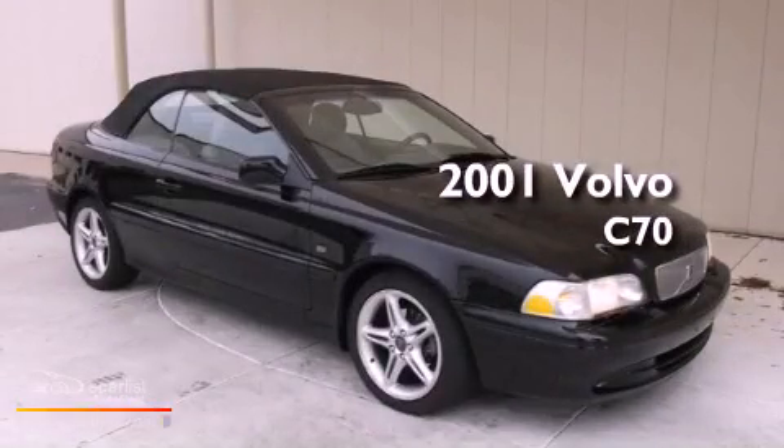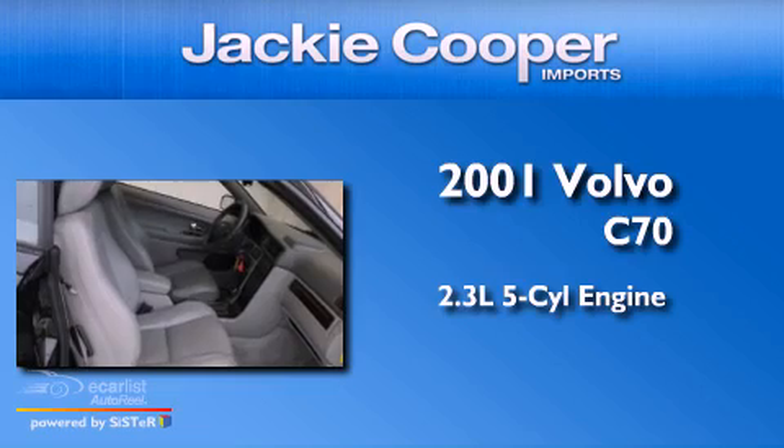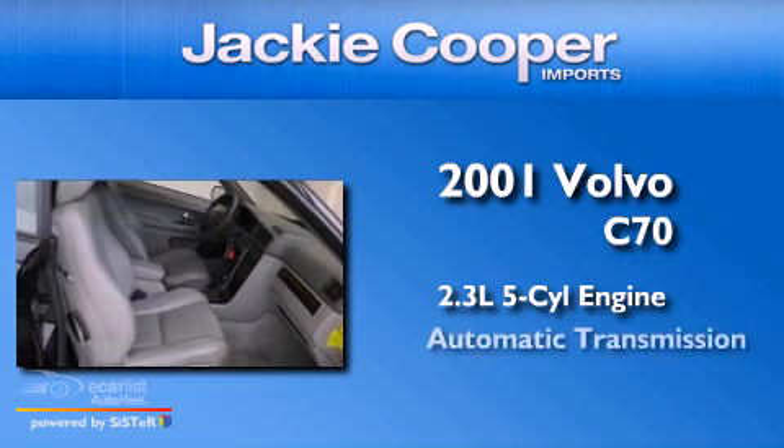This is a 2001 Volvo C70. It has a 2.3-liter 5-cylinder engine and an automatic transmission.